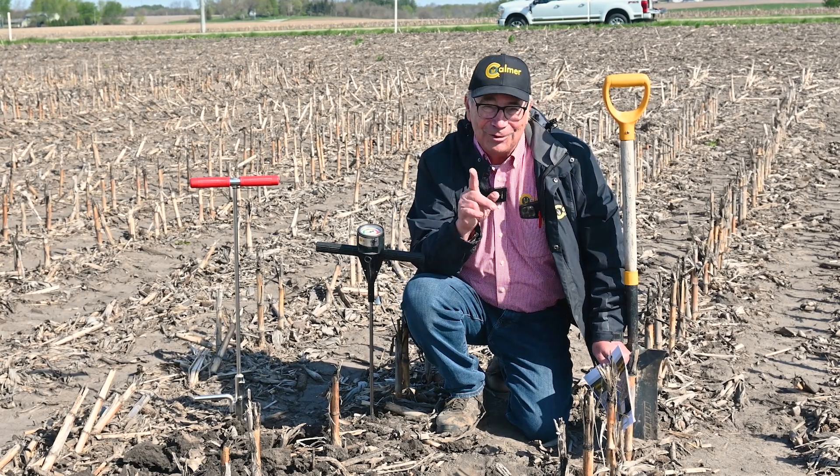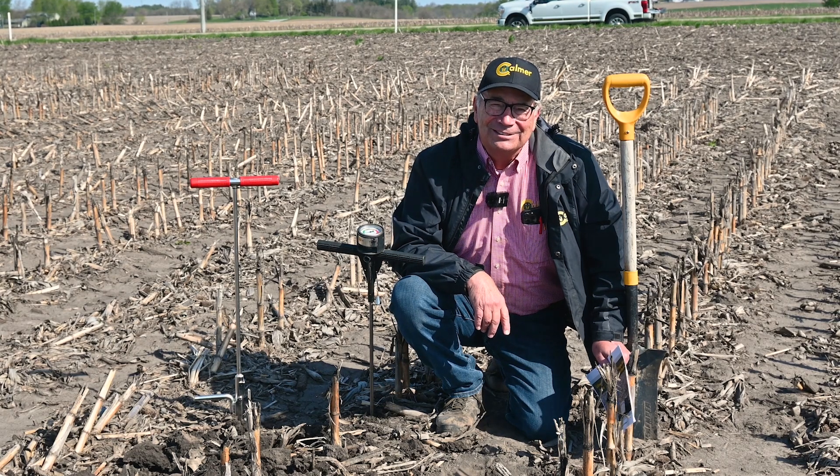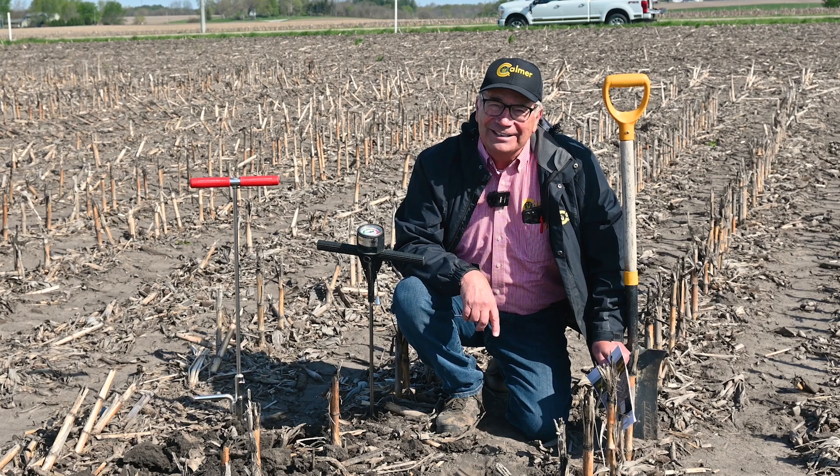I look forward to seeing you at this year's National Strip-Till Conference in Madison, Wisconsin on August 8th and 9th. Have a great day.